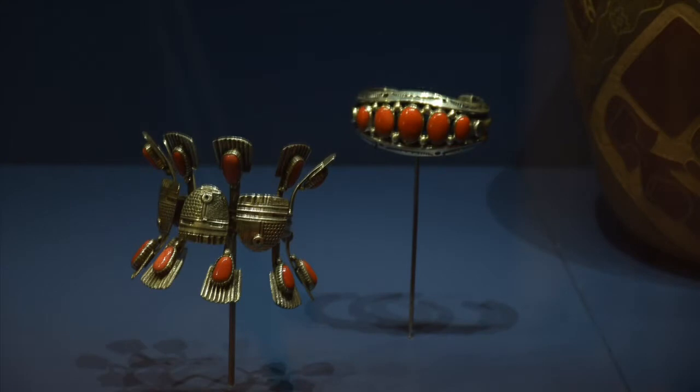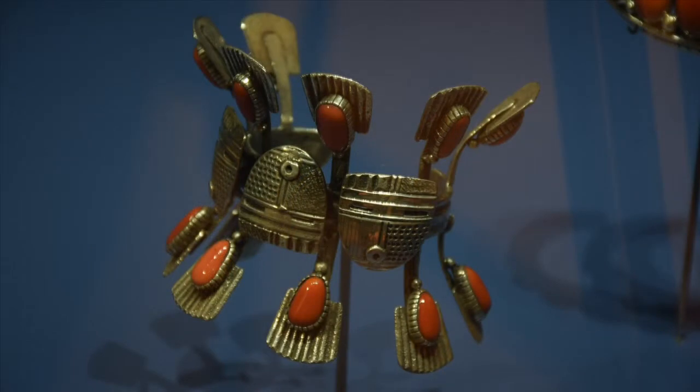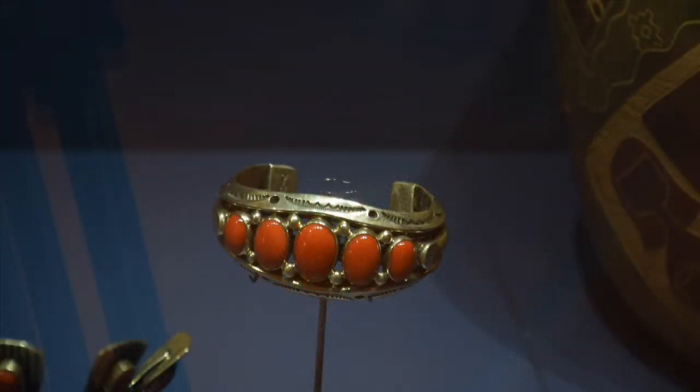The Tony Abeyta bracelet with the masks is apparently one of the last jewelry pieces he will make. He practiced silversmithing for a while, but he's still more taken with painting and other art and says he's really not sure if he'll produce any more silver work. So we're lucky to have an example of that in the permanent collections.